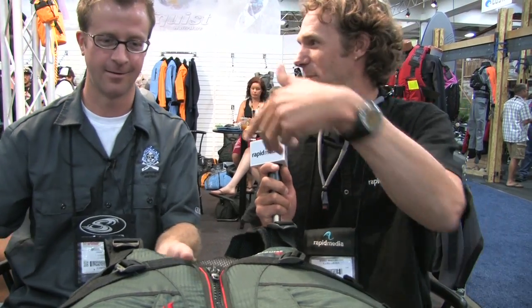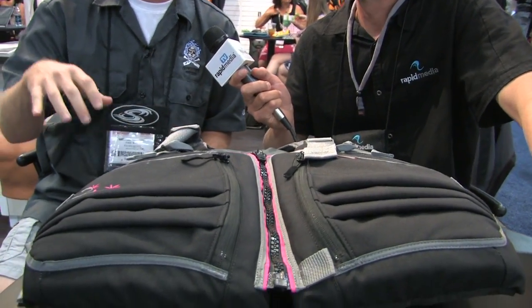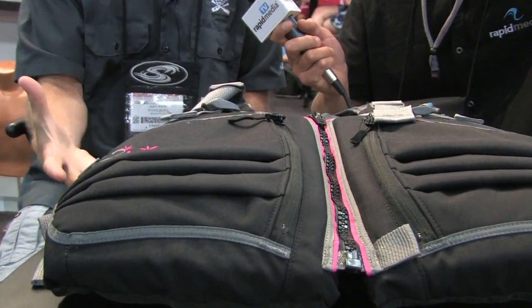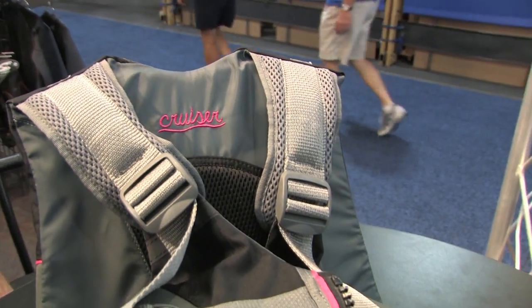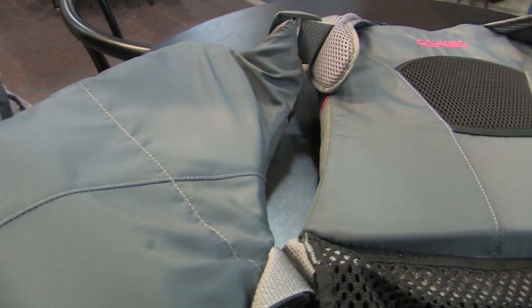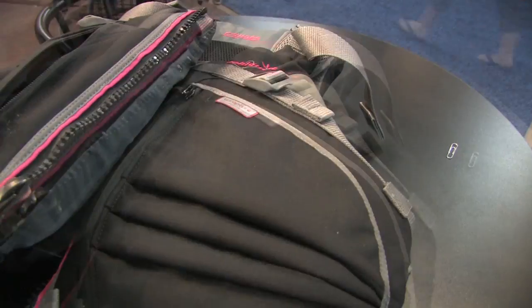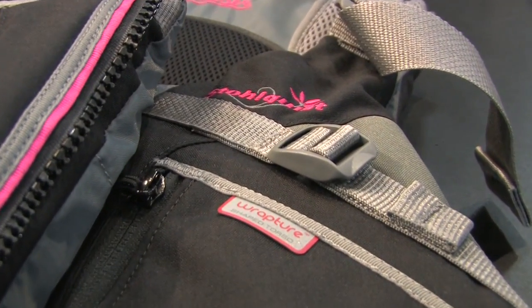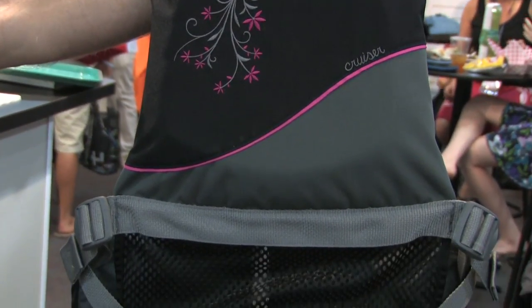Also at a $99 price point is the Cruiser. We also have a men's model called the Trekker. Sculpted cups as well, nice embroidery, two nice big pockets. It's Cordura on the outside so it's very durable. The cinch straps to keep it from riding up — that's common in almost all the Stolquist life jackets. It uses what we call Rapture foam, so it wraps the body very nicely and it's incredibly comfortable. Sculpted cups as well, and that's $99.